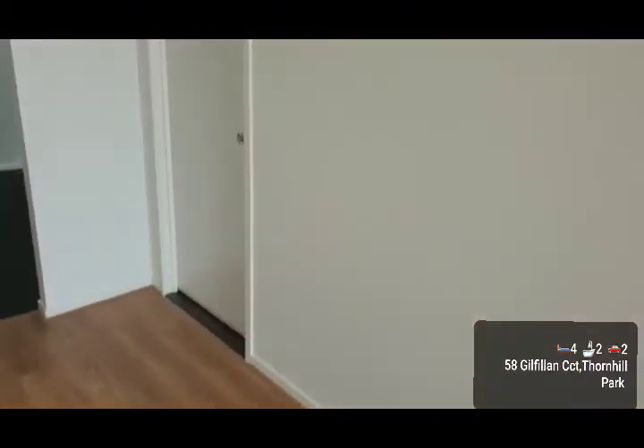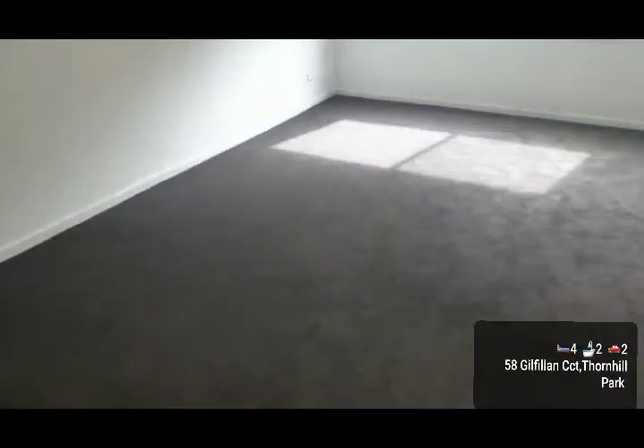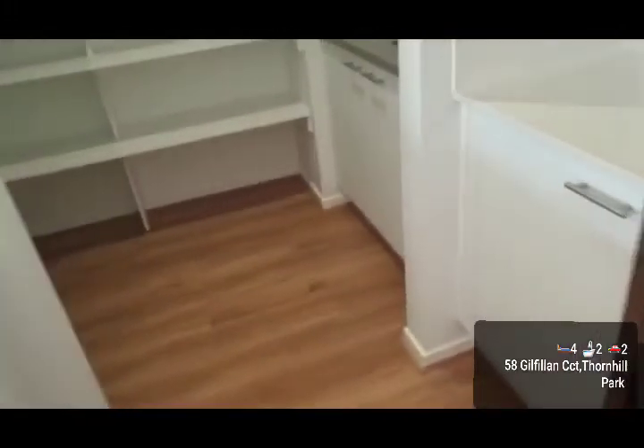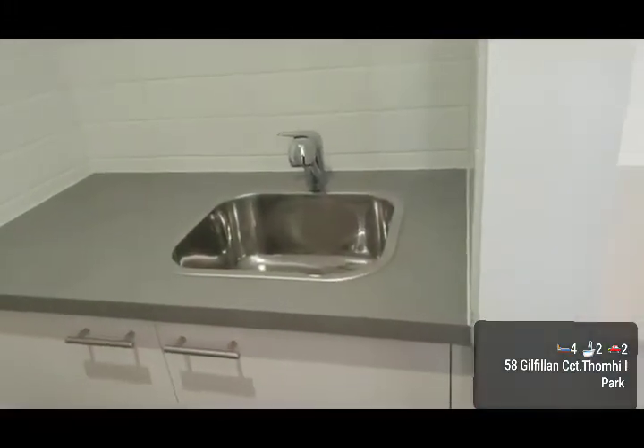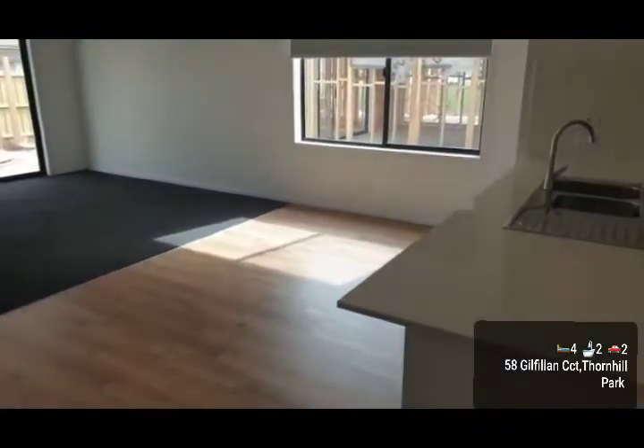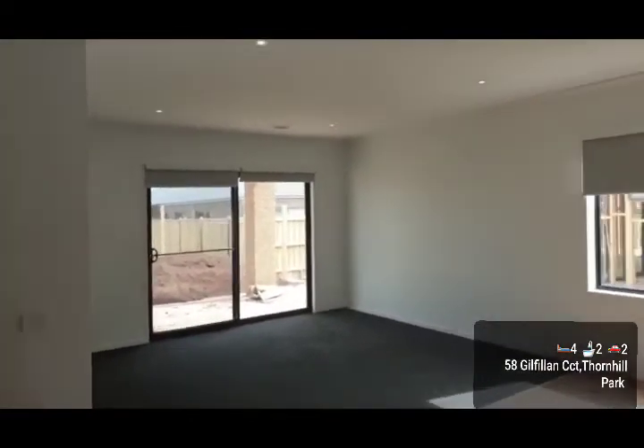On my right is the double-car garage door. Now see the living area — pretty much downlights throughout the home. There's a good-sized walk-in pantry here, and look at the amount of cupboard space. Open plan dining and living leads over to the alfresco, which we'll get to later.